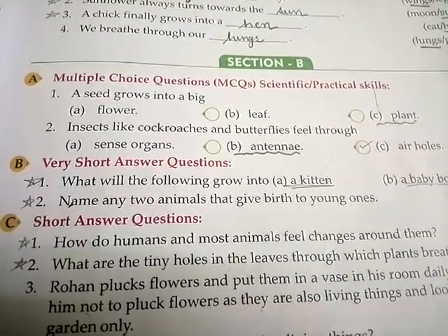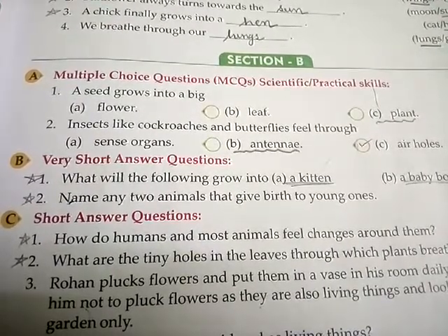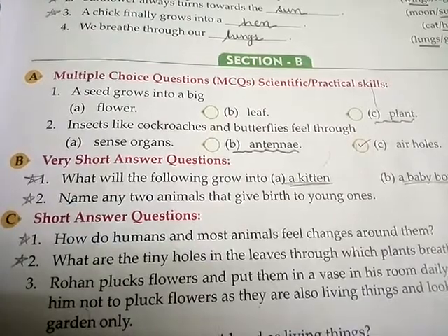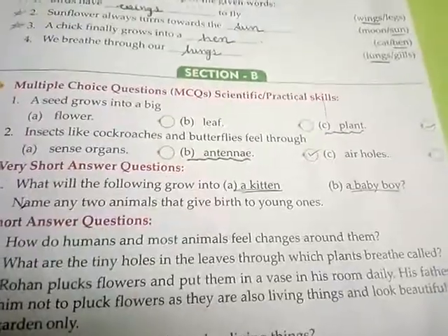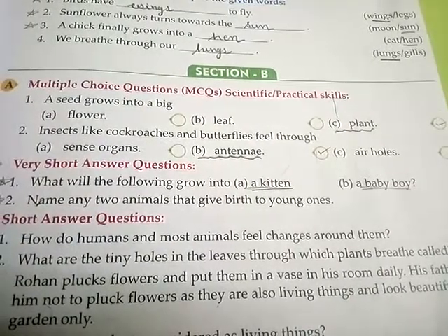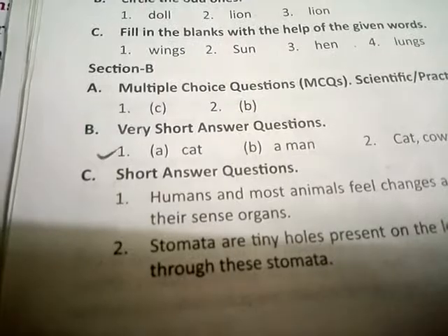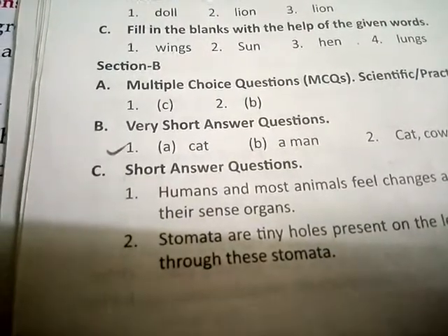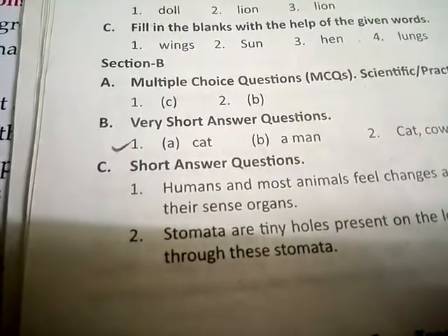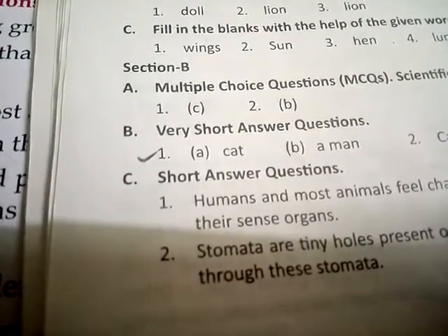B number, very short question answers. First number, what will the following grow into? A: a kitten — answer is cat; kitten will turn into a cat. B: a baby boy — answer is a man; a baby boy will turn into a man.